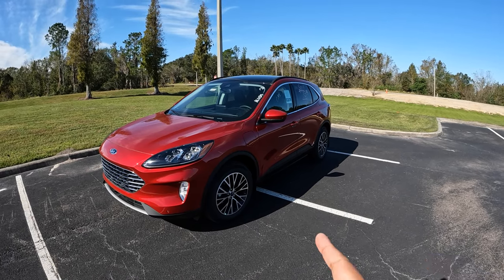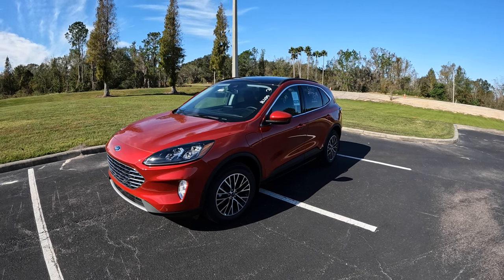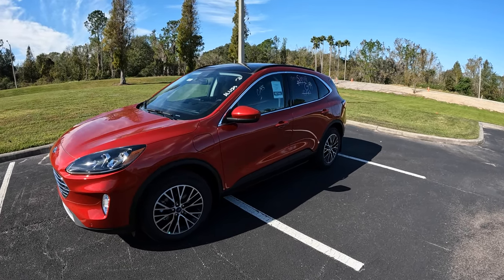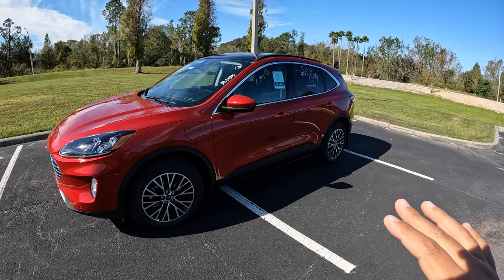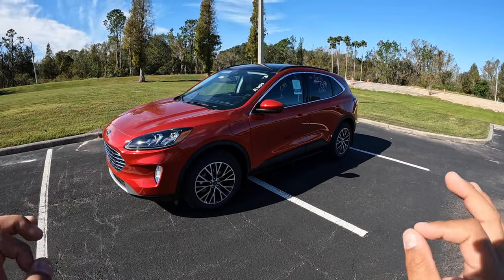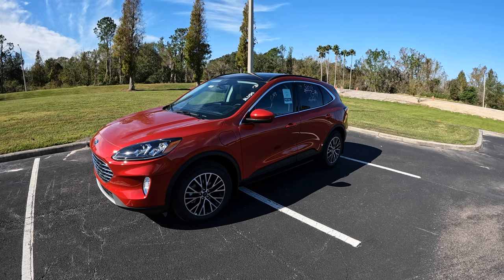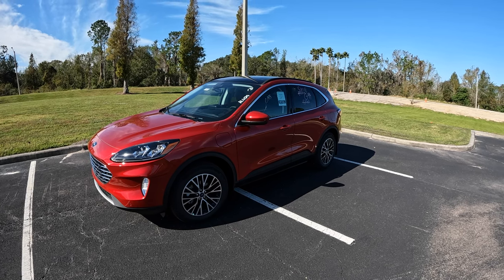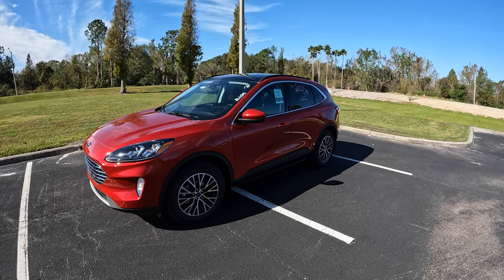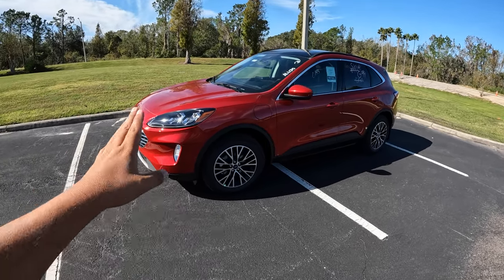This one here is the Escape plug-in hybrid, which means you can plug it in. It's got about a 14.4 kilowatt-hour battery that gives you about 37 miles of pure electric range. The regular hybrid gives you a little bit of electric range but not much. This plug-in has a bigger battery. This one is front-wheel drive only — the plug-in hybrid is not available in all-wheel drive.